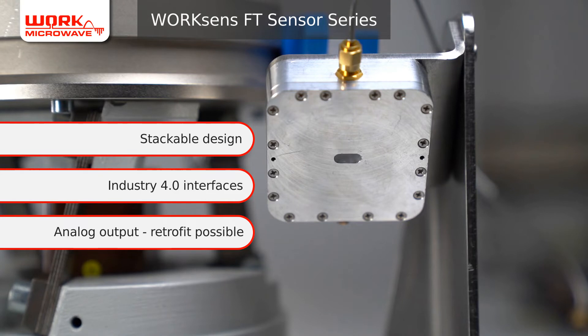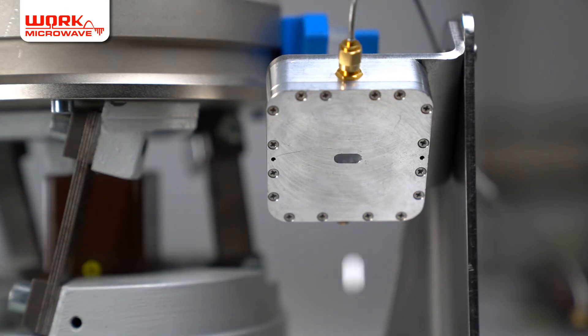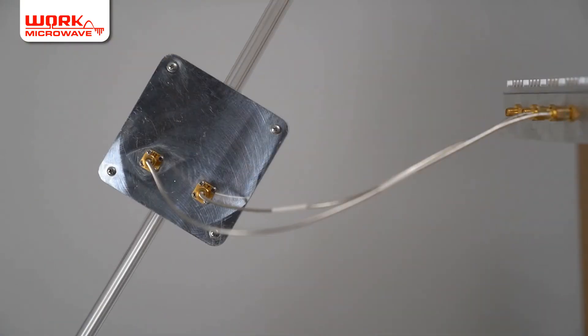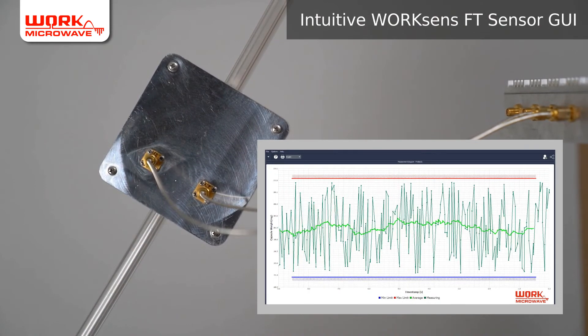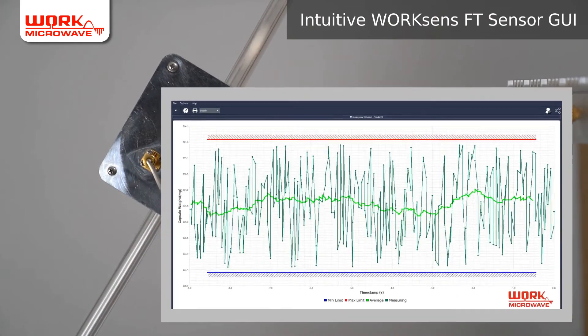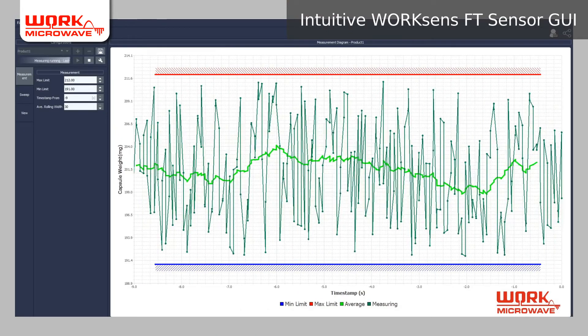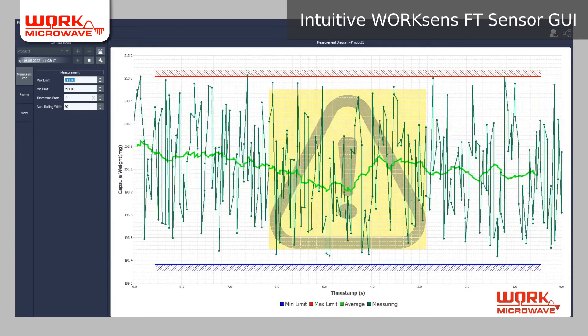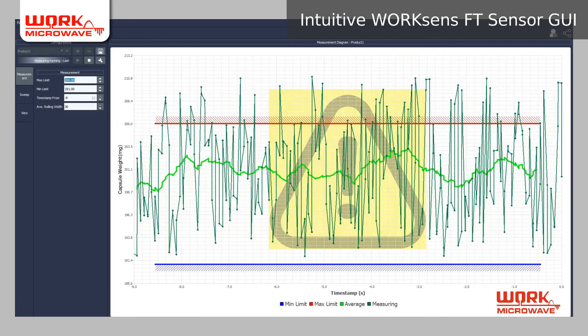Analog output for retrofit in existing plants is also possible. The FT sensors can directly trigger rejection systems to sort out production wastage. With the FT sensor GUI, you can control the measurement process and record results with batch accuracy for complete documentation. Production wastage is immediately displayed in the GUI while the sorting system has already been triggered to sort it out.